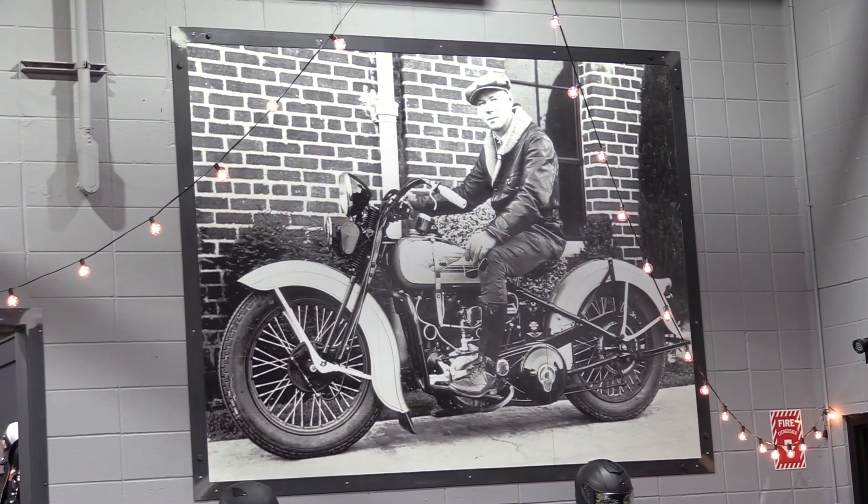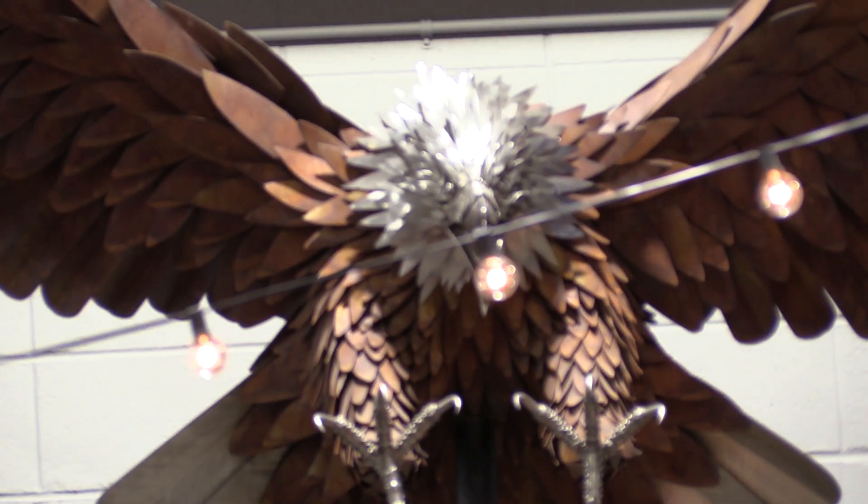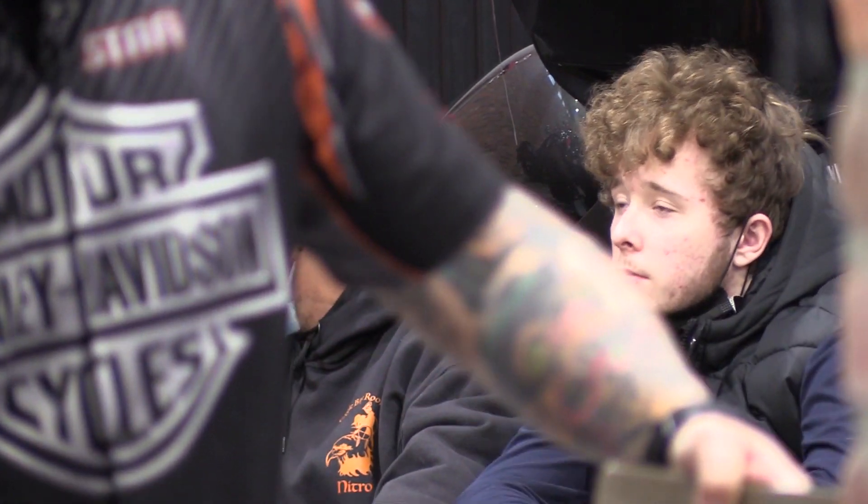I think it's a chicken. Good afternoon everybody, thank you very much for coming to Calgary Harley-Davidson this afternoon. We're very proud to reveal the brand new Sportster S to everybody.